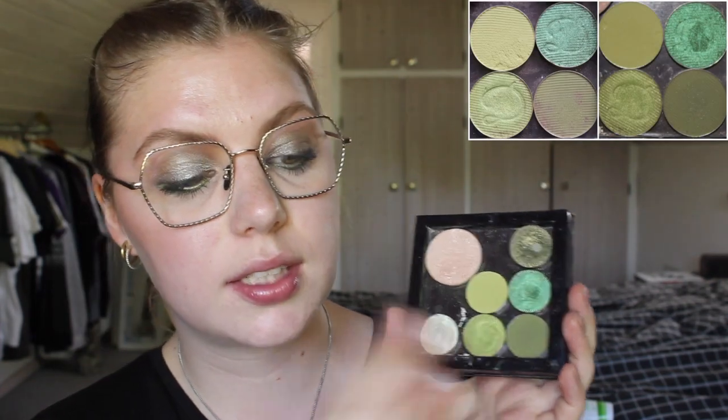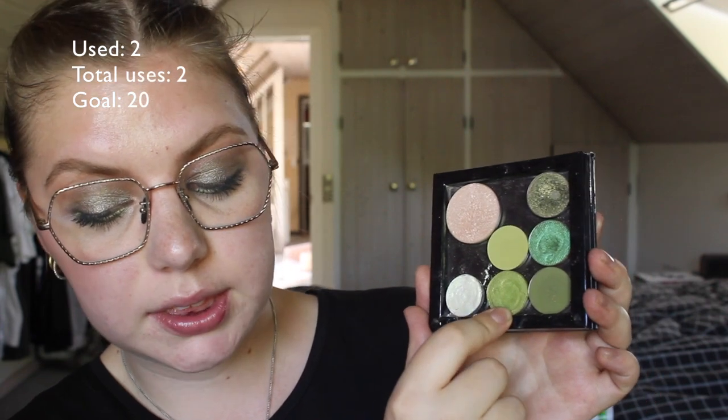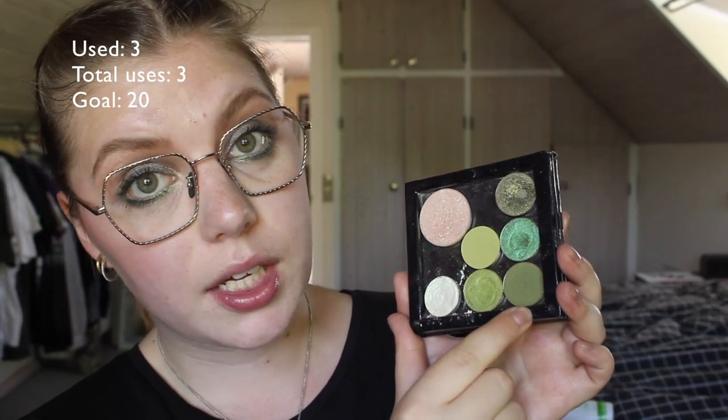Then we have four single shadows from the Divina X Angelica Nyquist collection. I have some tallies: the first one, Elphaba, I used two times. Martini I used two times. Patina I used three times, and Chemical I used three times — in the crease, outer corner, on the lid, and on the lower lash line. I really enjoy these shadows. They are beautiful and I really want to be using them more next month.